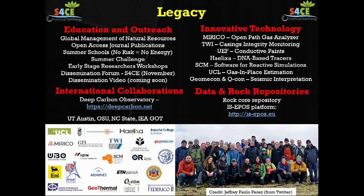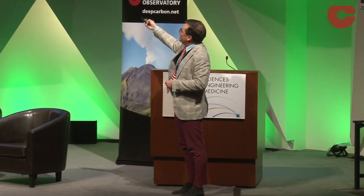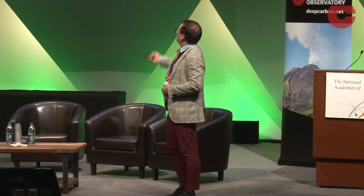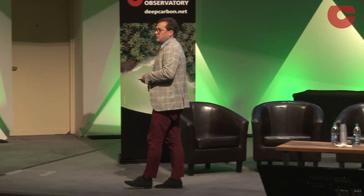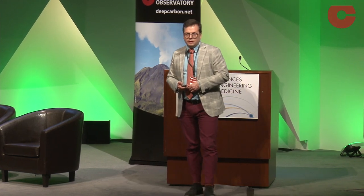We have international collaborations — the DCO is one of them. Craig is part of our advisory board, so thank you very much for your support over the years. We try to provide data for follow-up research through repositories of rock samples and data. We are also developing technologies that we think could become commercial. Mirico is developing a technique to measure gas emissions; SCM is developing software for reactive molecular dynamics; TWI is developing technology to monitor the stability of pipes; and Helixa, a small company from Switzerland, is developing DNA-based tracers which may be helpful for some of the technologies you are interested in.